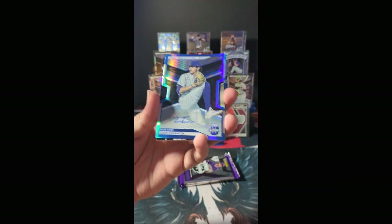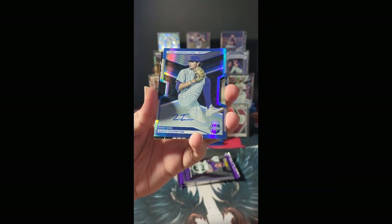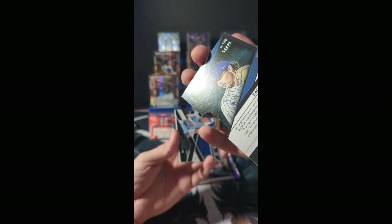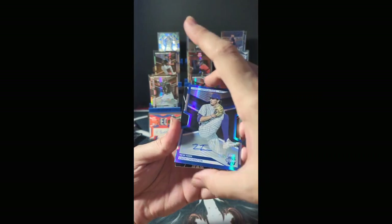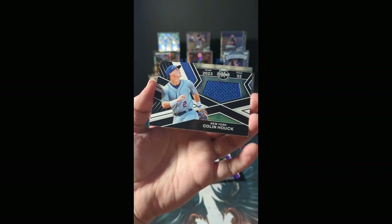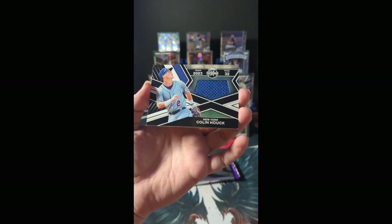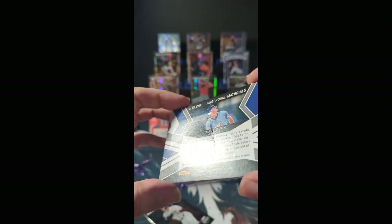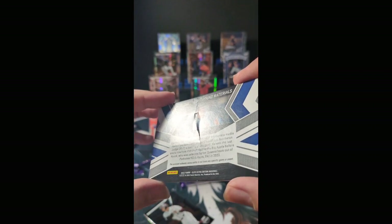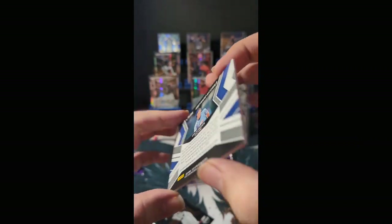We have a die cut Zach Thornton, Aspirations parallel out of New York, numbered 54 of 79 — might be our lowest numbered auto yet. Base relic here: 2023 pick number 32 out of New York, Colin Huck. Oh dear — that card is destroyed. Absolutely destroyed. We'll have to submit for a replacement on that one.